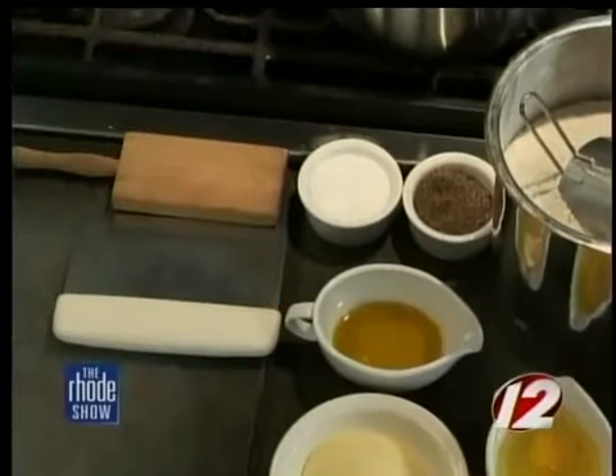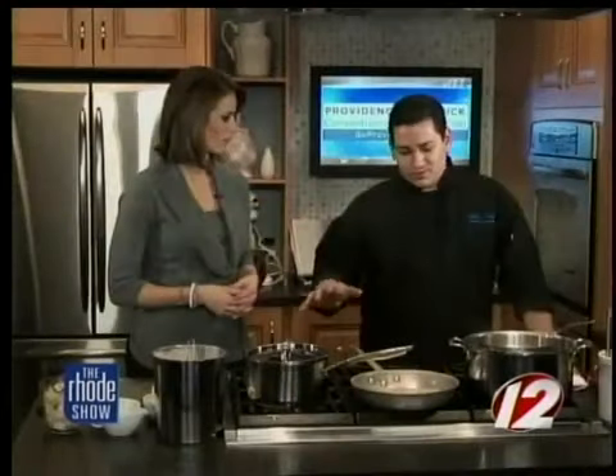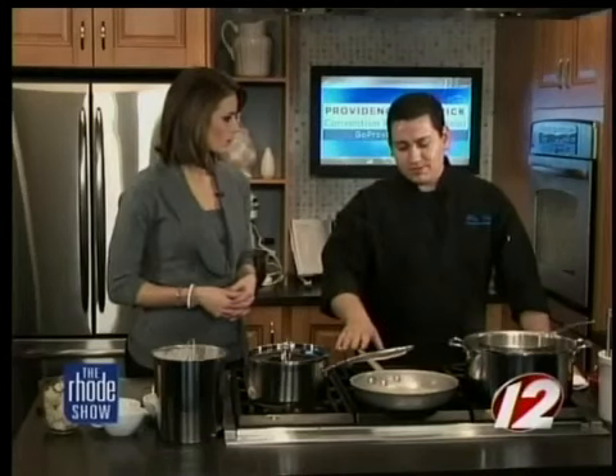Now you're saying they're gnocchi al Forno, so what's the al Forno part? Once we boil them, we're going to toss them with the sauce really quick, and then we're going to top them with fresh mozzarella cheese and bake them in the oven. Nice.